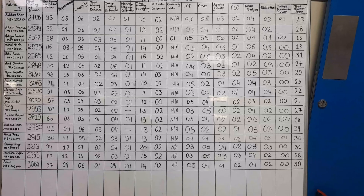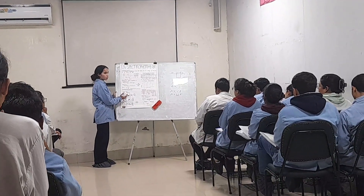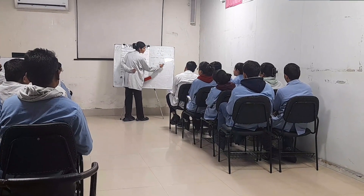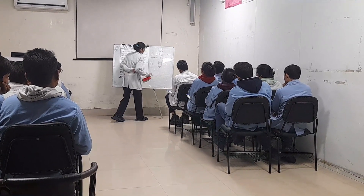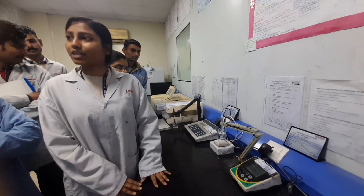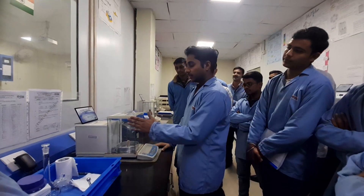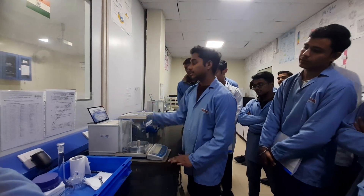Supply chain integration aligns manufacturing operations with supply chain goals to reduce cycle times and inventory costs. New technology adoption evaluates and integrates new equipment, single-use systems, and continuous manufacturing technologies. Workforce skill development conducts structured training on GMP, equipment operation, process control, and troubleshooting.